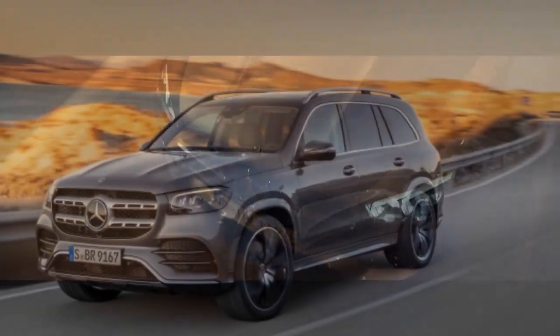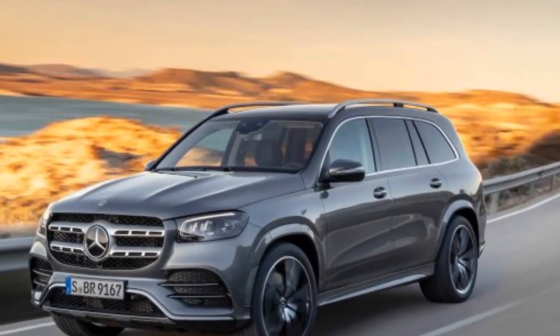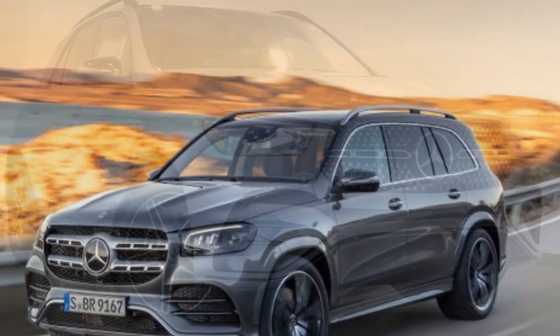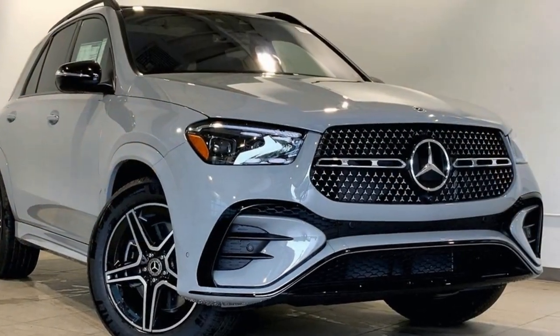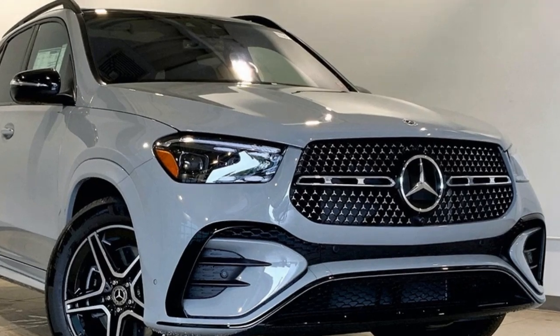Mercedes-Benz, a name synonymous with luxury and innovation, is not one to be left behind. In 2024, they are offering the world a glimpse into the future with the Mercedes-Benz GLE 450E, a plug-in hybrid SUV that promises to deliver opulence and electrification in one harmonious package.